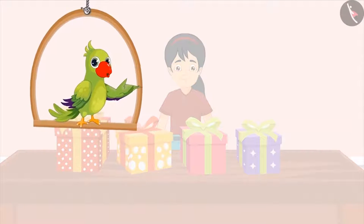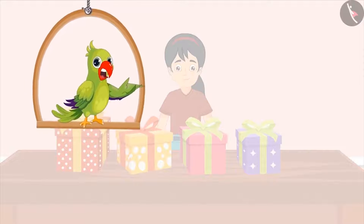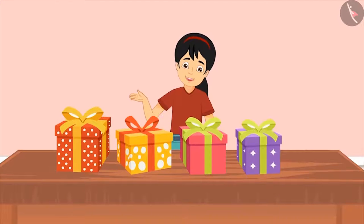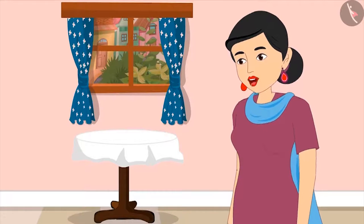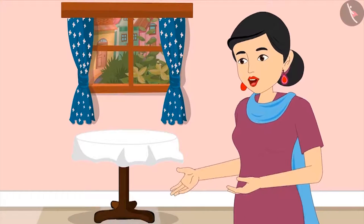Pinky has received a lot of gifts on her birthday and she is very excited to open them. She asks her mom if she can open her presents and see what she has got. Her mom says yes, but before that, asks Pinky to count her gifts and tell how many gifts she has received.